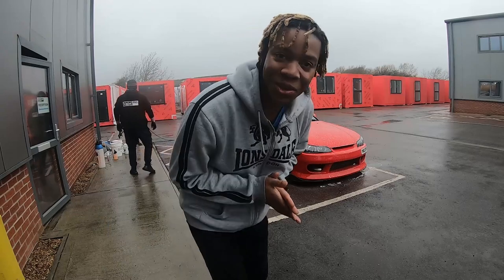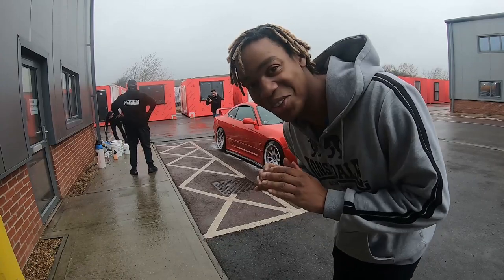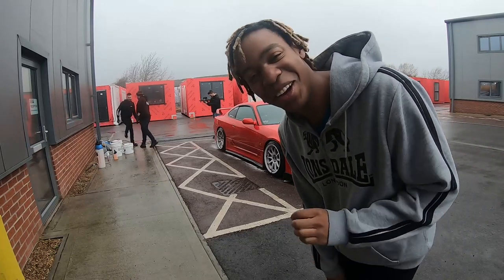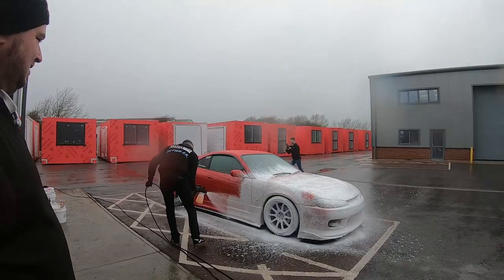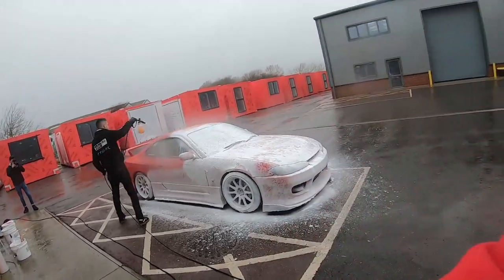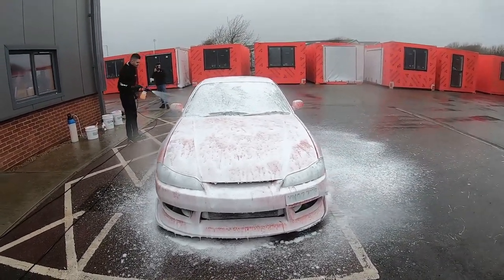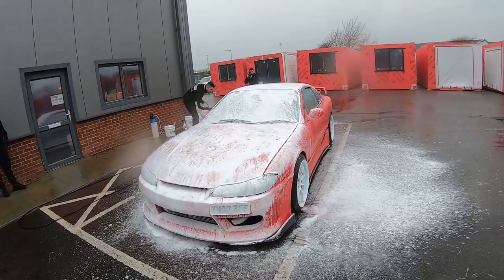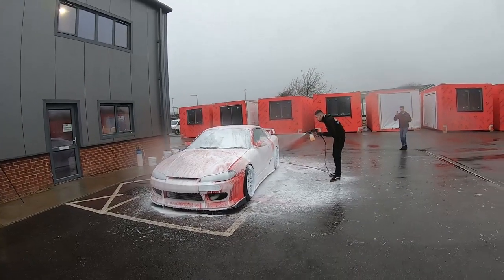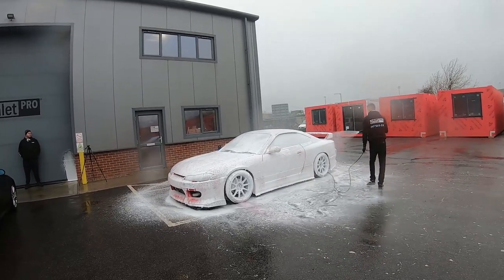So what they're doing now is they've got all the shampoo in the bucket and are getting the jet wash ready. We're going to snow foam the whole car. I'm just going to leave the camera here for this because I want you guys to see how beautiful the car looks in white.